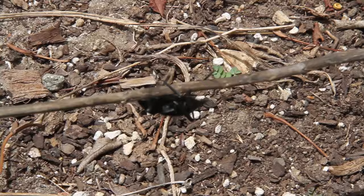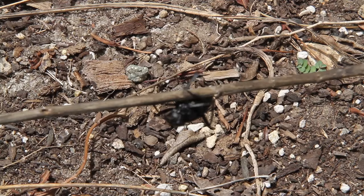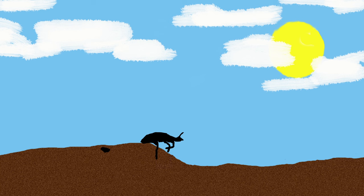The beetle uses its antennae to hunt for tasty things to eat, like rotting plants and seeds. After it eats and processes the food, it will make waste. Its waste gives the soil nutrients that feed the plants.